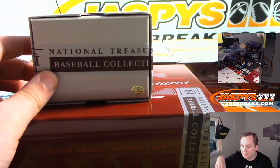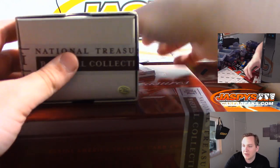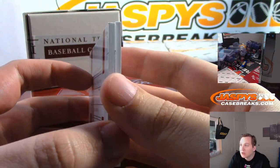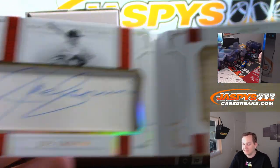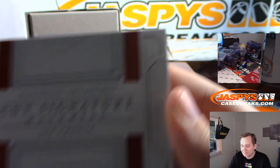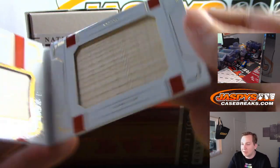Last but not least — wow, an old school player, and it's numbered to five. It is a cut auto and a piece of the bat — Joe Cronin for the Boston Red Sox. Josh Pruce with the Red Sox. Our first cut auto from this year's NT — numbered three of three. Nice card: Joe Cronin cut auto and a gigantic piece of lumber right there.